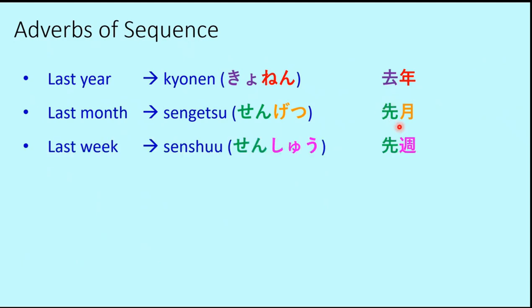Last week is Senshu. You might wonder why different kanji are used for 'last' across last year, last month, and last week. We have Kyo for last year, but Sen for last month and last week. We'll look at why in the next slide. So to recap: last year is Kyonen, last month is Sengetsu, last week is Senshu.